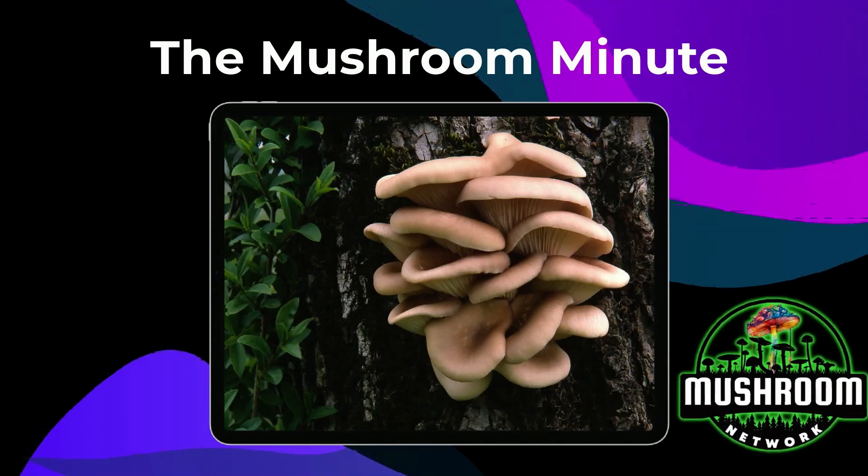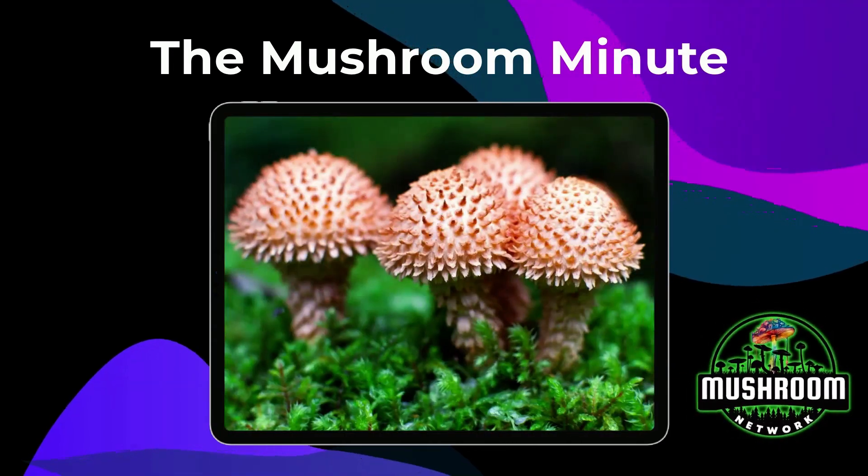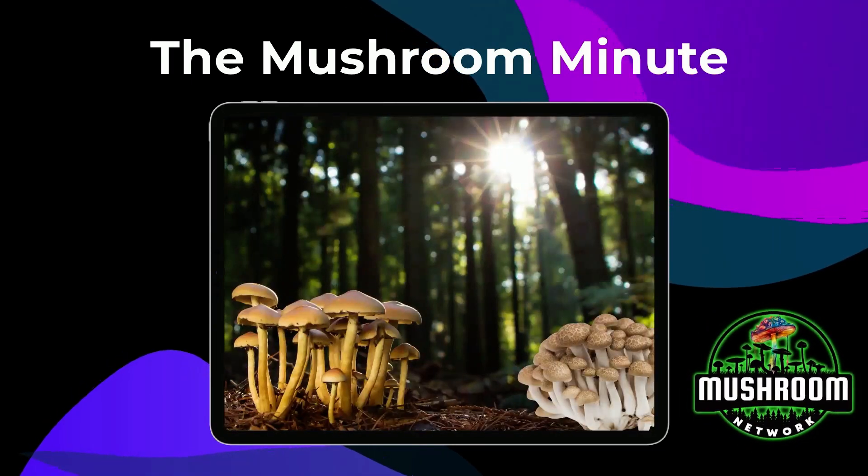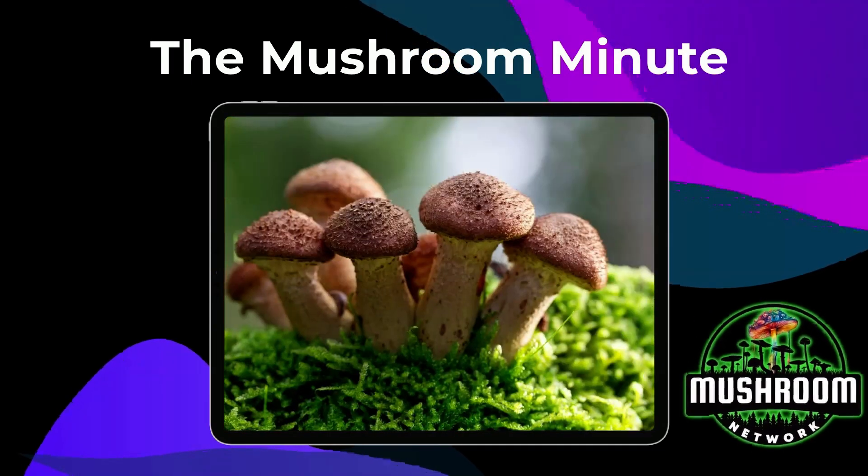If this Mushroom Minute sparked your interest, imagine what we could cover in the extended feature. There's a whole world of amazing insights, fascinating stories, and incredible uses for this kind of fungi.